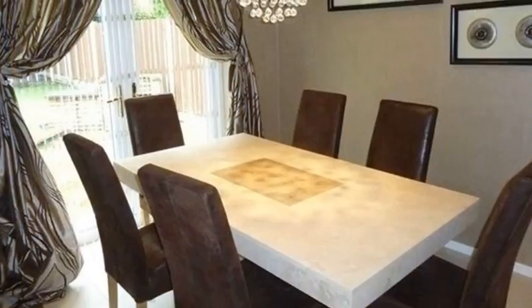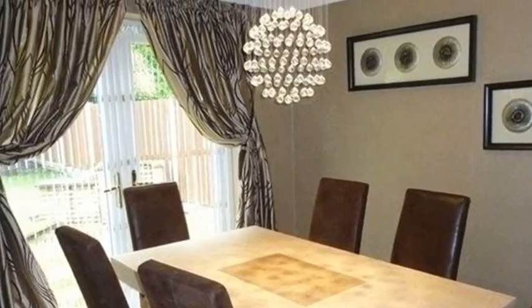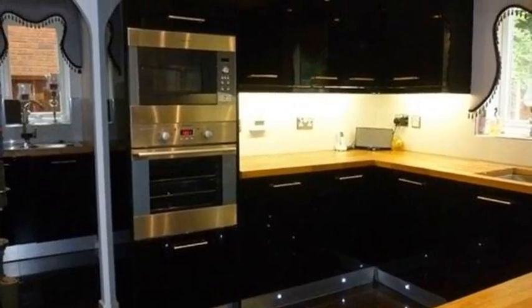Moving through, the dining room has Candean flooring, while patio doors lead to the rear garden. The kitchen is fitted with high gloss wall and base units and a double oven.